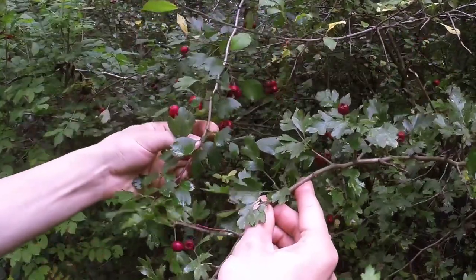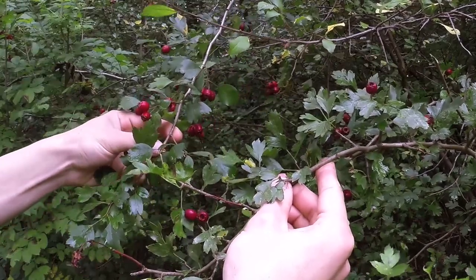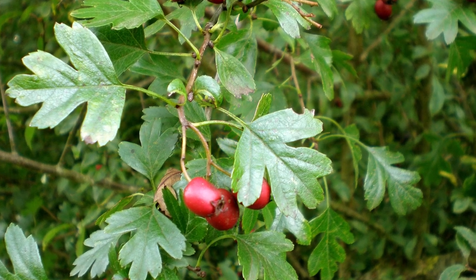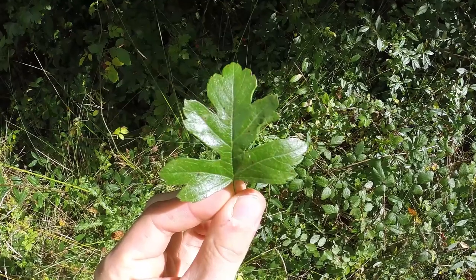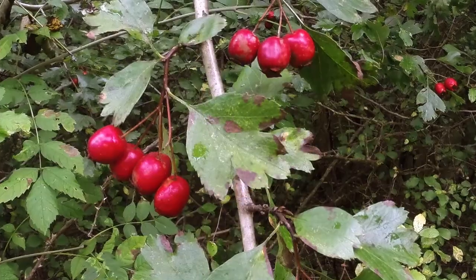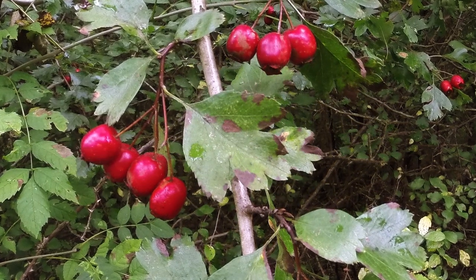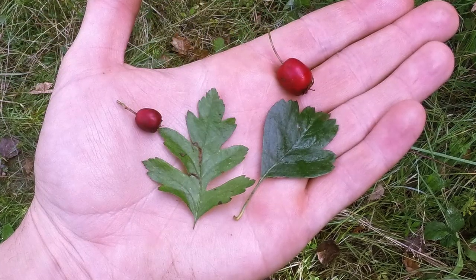At a glance both bushes can look very similar, but if it does have leaves you'll see a distinct difference. Common hawthorn has deeply notched lobes — anywhere between five and seven — and the teeth only reside at the end of the lobe. Midland hawthorn is more of an arrow shape, tapering back towards the stem, with teeth not just on the ends but all around the lobe, and the lobes are not as deeply notched.